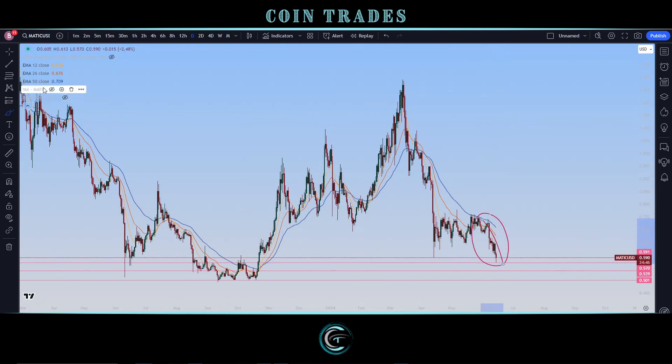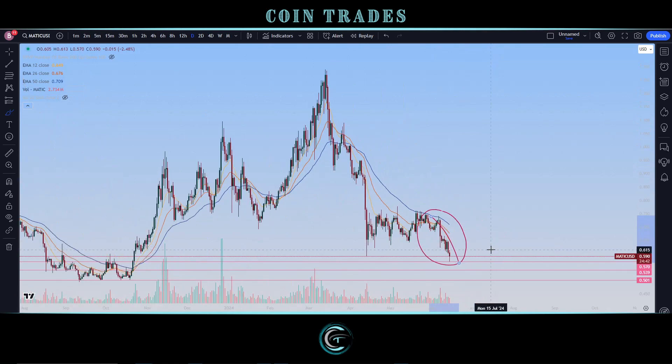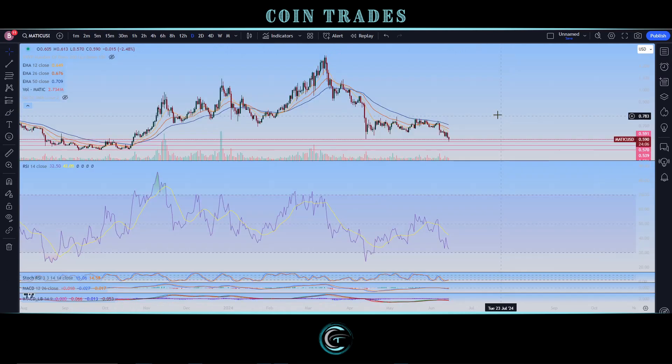Even though we have seen this bearish break, we actually do have a lot more supports to be looking at to the downside. Looking at volume, we're actually not looking at significant volume to the downside — it has been pretty steady and constant ever since we did put in the current trend high, which came in at $1.29 for MATIC.